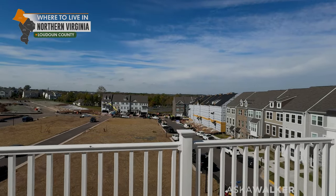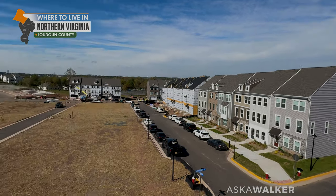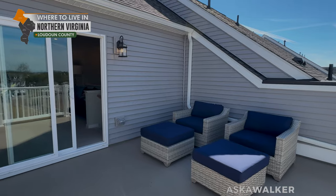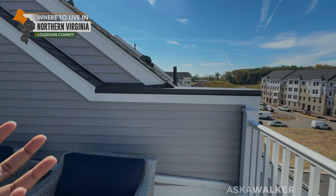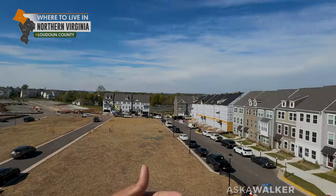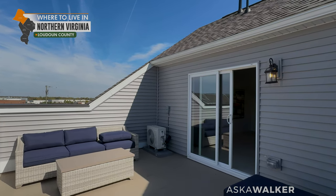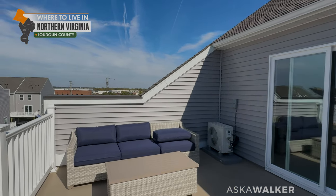Now we're on the rooftop deck. I like rooftop decks in theory — I live in a townhouse in Kingstown and I don't have one, so I'm not sure if I would use it. But in theory they make sense. They're about a $50,000 upgrade, and this is the cheapest square footage you can add to your property at this rate. Let me know in the comment section whether you'd use this level.